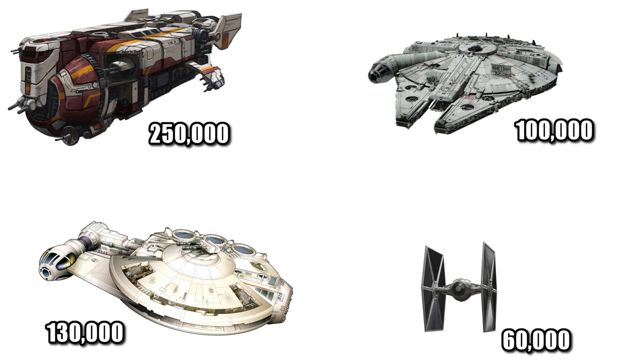Brand new, this ship would set you back 250,000 credits, making it two and a half times more than the cost of the YT-1300, and more than four times the cost of a TIE Fighter.